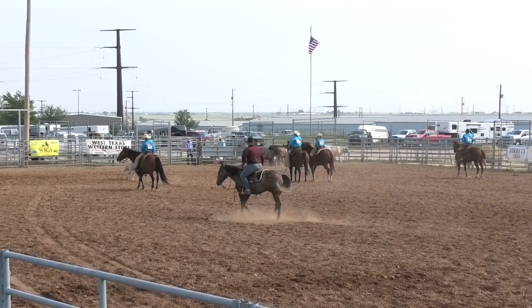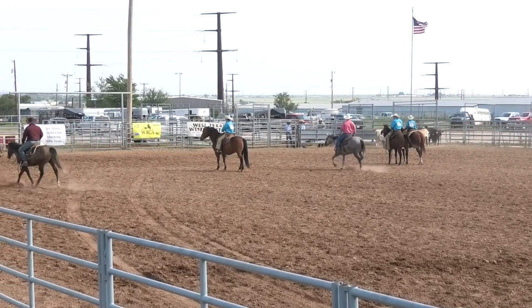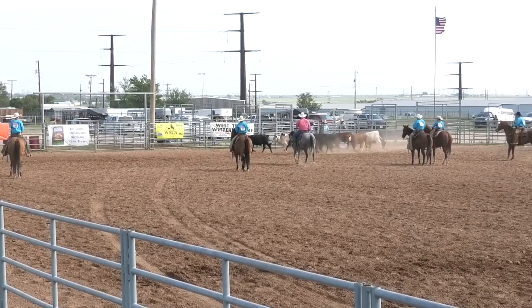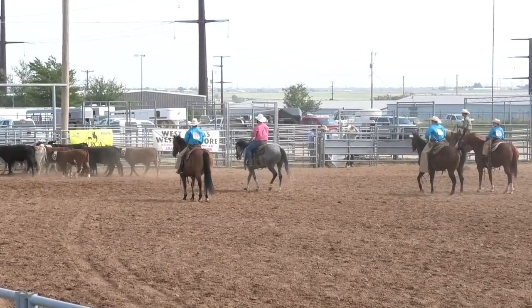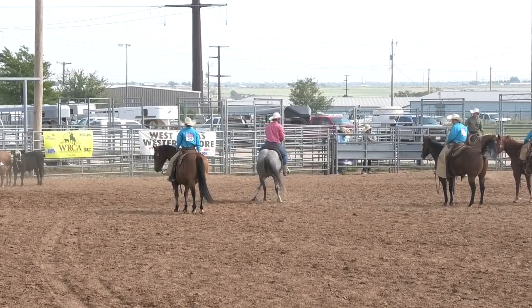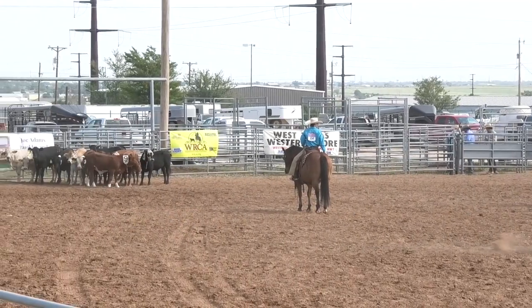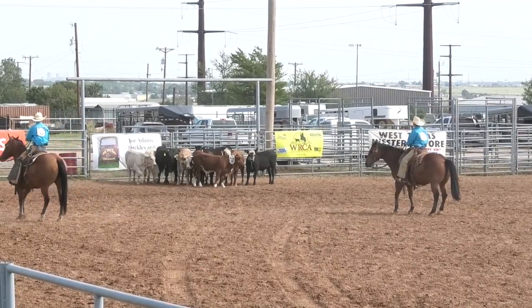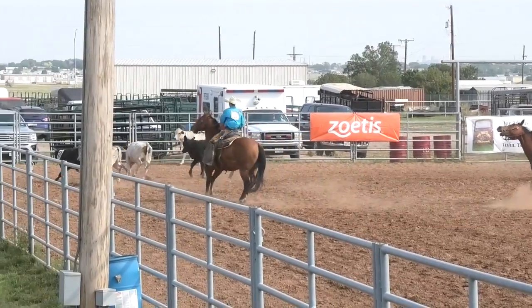Nutrition Plus is our next team up. We'll get the trailer reset. How did the cowboy become so rich? His horse gave him a couple of bucks every day — and it adds up. Nutrition Plus, ladies and gentlemen. The team is about ready to go. Their number is six — number six for Nutrition Plus. Get that steer loaded in the trailer.